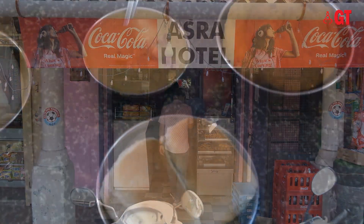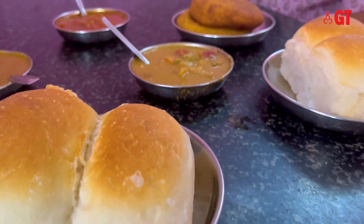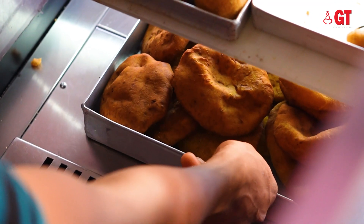It serves a variety of delectable and tasty Goan snacks for breakfast as well as the Goan Bajis. And of course, the highlight of what we are here for today — the sweet Goan bun.